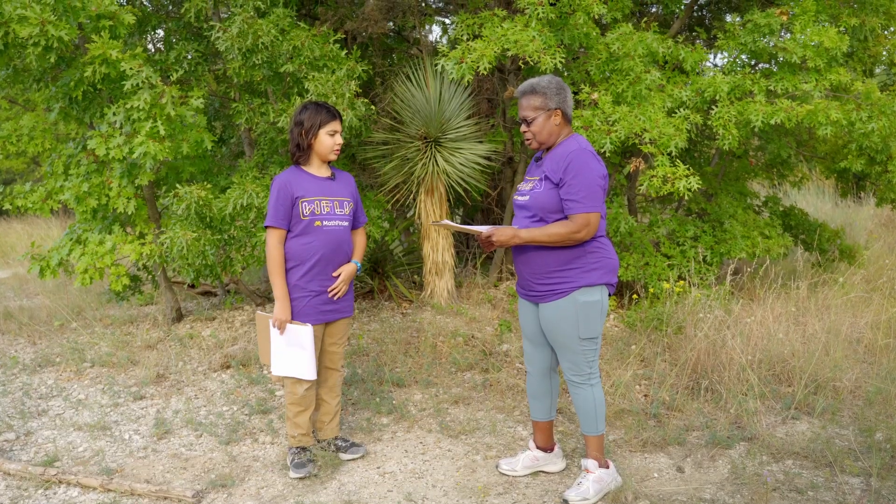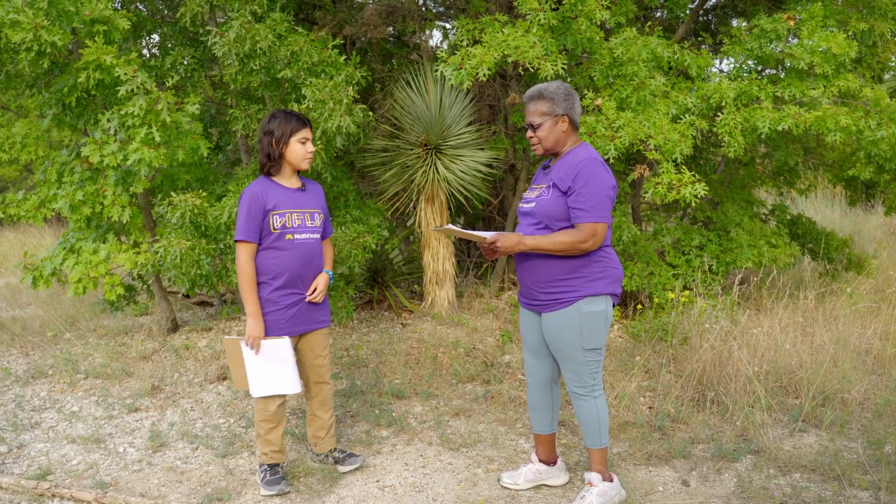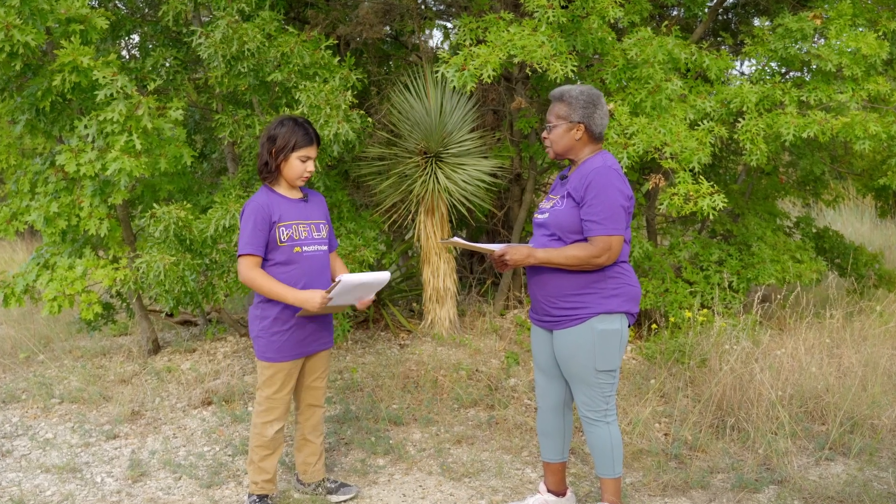Wow! All these plants are incredible. No kidding. There's so many shapes and sizes. It's incredible how varied plants really are.